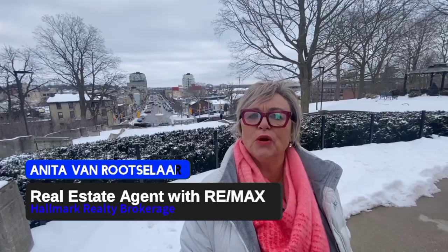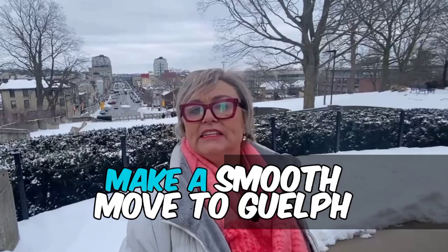I'm Anita Van Ritzelar with Guelph Area Living at RE-MAX Hallmark in Guelph, Ontario. We get calls and emails from people just like you looking to make a move to Guelph, Ontario, and we absolutely love it. So if you're looking to make a move in the next 10 days or three months, send us an email, drop us a text, or give us a call because we would love to help you make a smooth move to Guelph — the Royal City of Guelph.